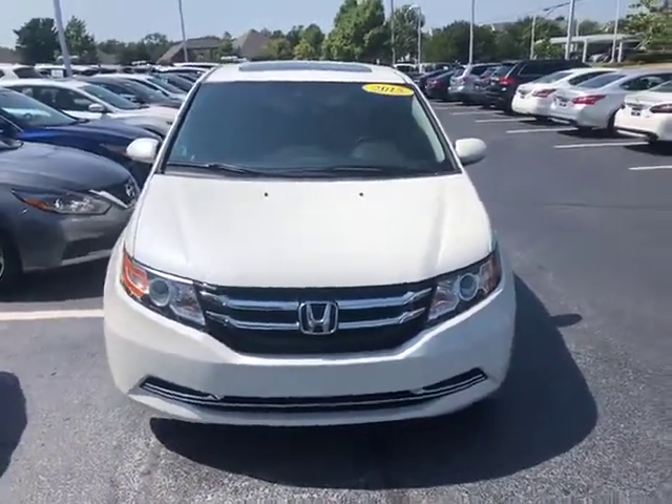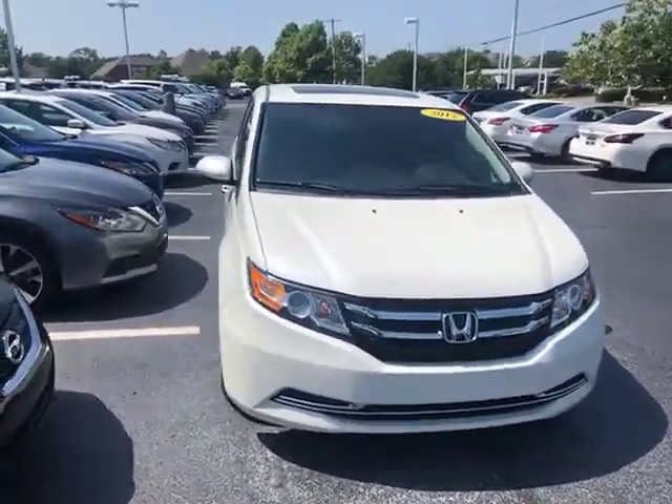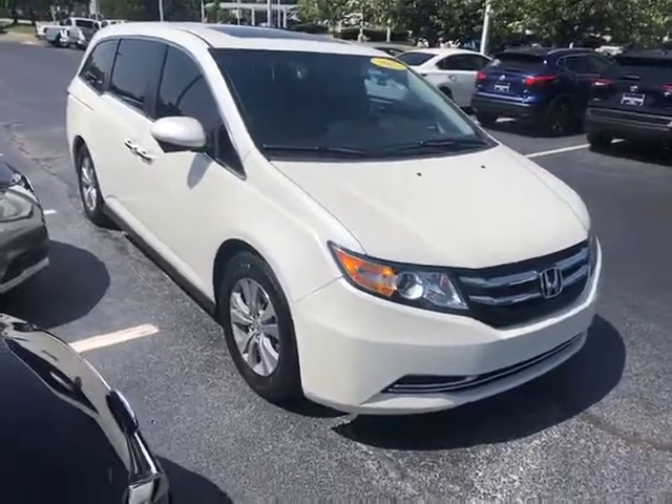Hello Garth, it's JC here from Jackie Cooper Nissan of Tulsa. Just wanted to bring you a video of this 2015 Honda Odyssey EXL.